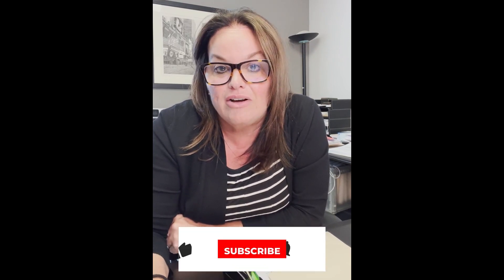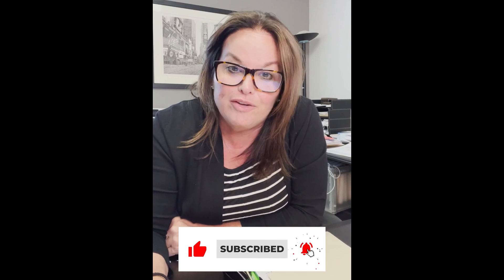If you live in the Indianapolis area and you need a realtor to help you sell your home, feel free to reach out to me. I'd love to help. Have a great day.